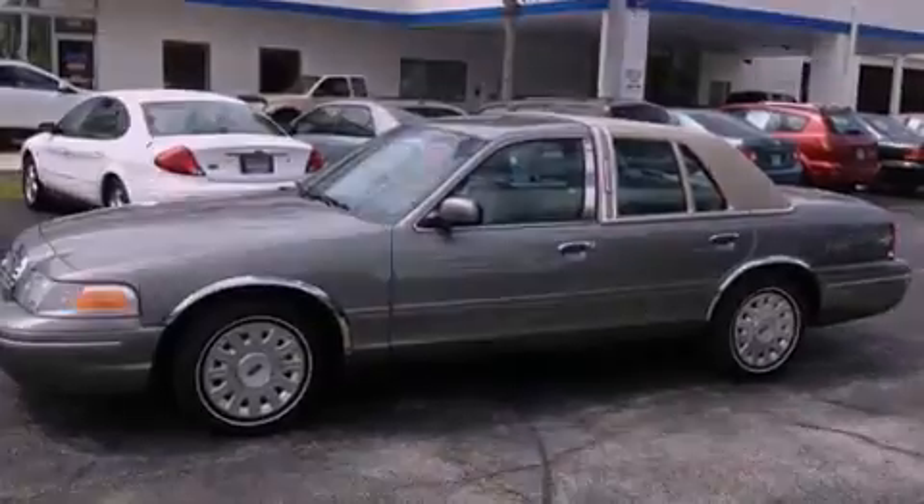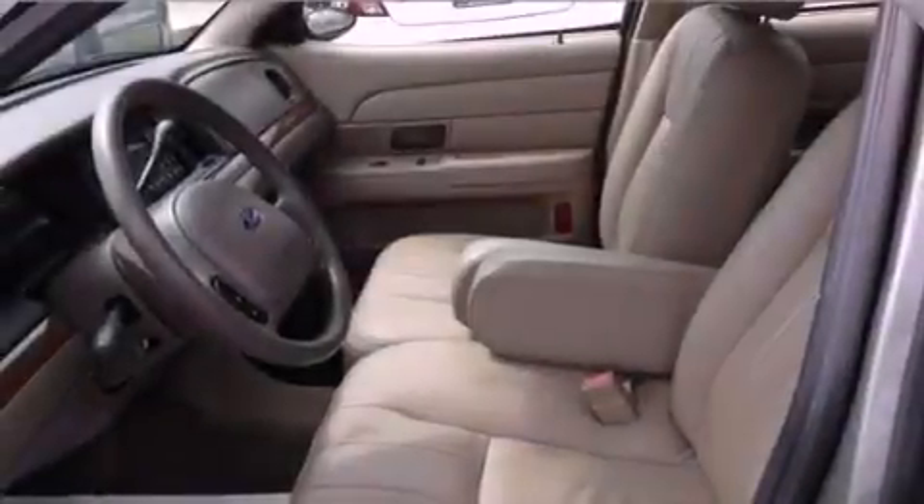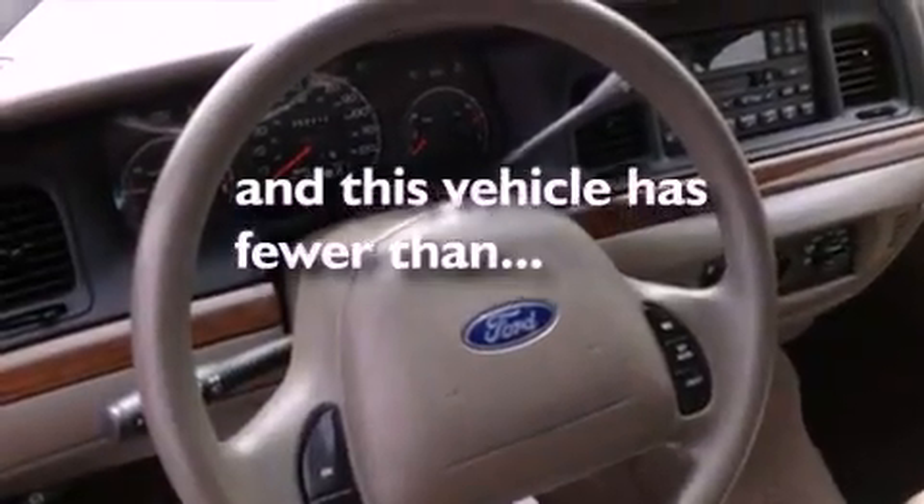Front and rear floor mats, tinted glass, an anti-lock braking system, and air conditioning. This vehicle has fewer than 53,000 miles on the odometer.